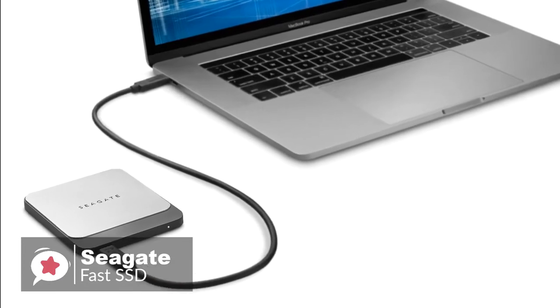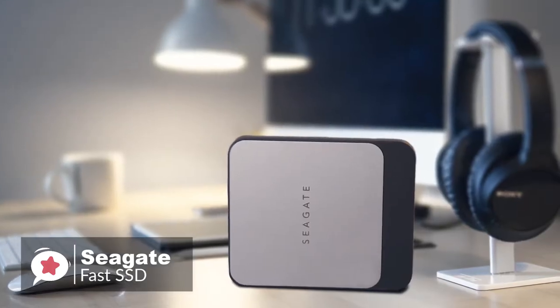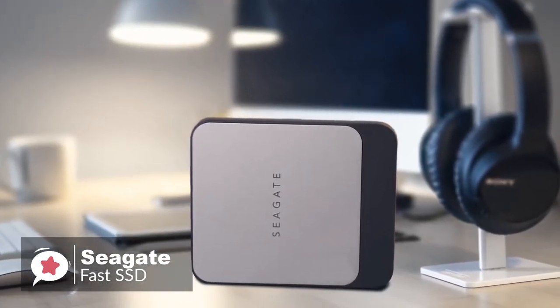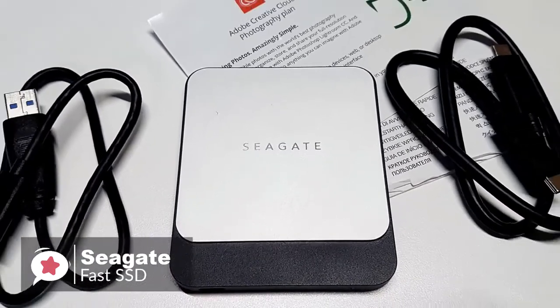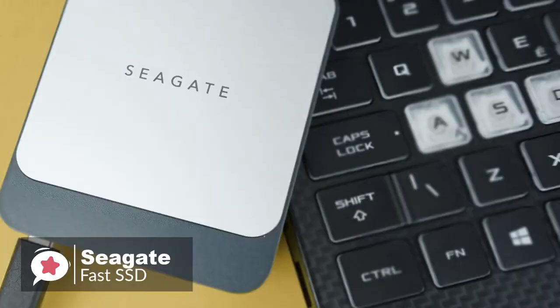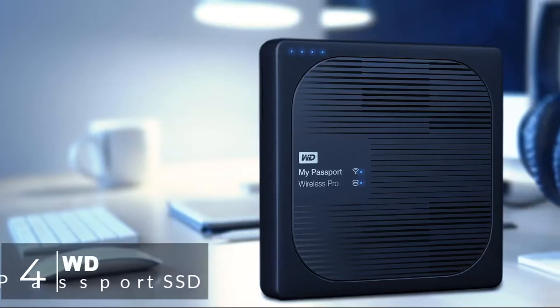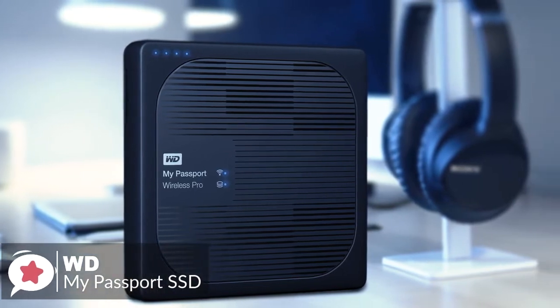Overall, creating a capable external SSD shouldn't be difficult, but Seagate has dotted the i's and crossed the t's. Outside of extreme ruggedness, this Fast SSD offers just about everything we'd want from a portable drive. The bottom line: if you are in the market for a sleek, quick, and spacious portable drive, then the Seagate Fast SSD ticks all of those boxes.